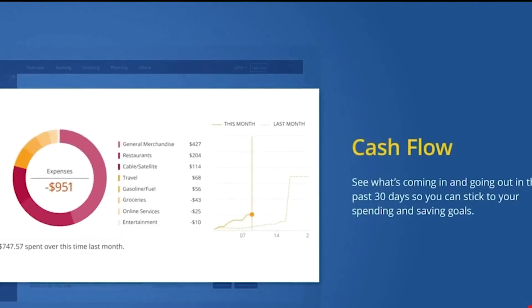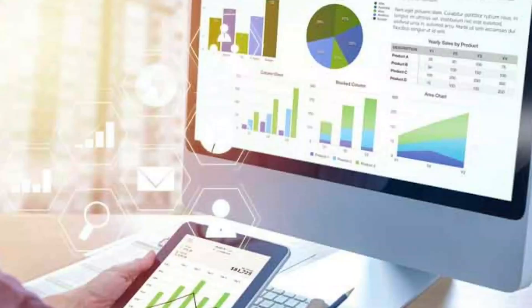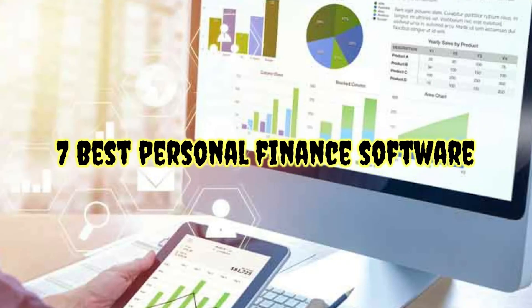Basic financial planning software merely acts as a portal for monitoring your funds. More advanced versions assist with debt reduction, budget management, and even provide financial counseling as an added service. In this video, we'll take a look at the seven best personal finance software available to you.